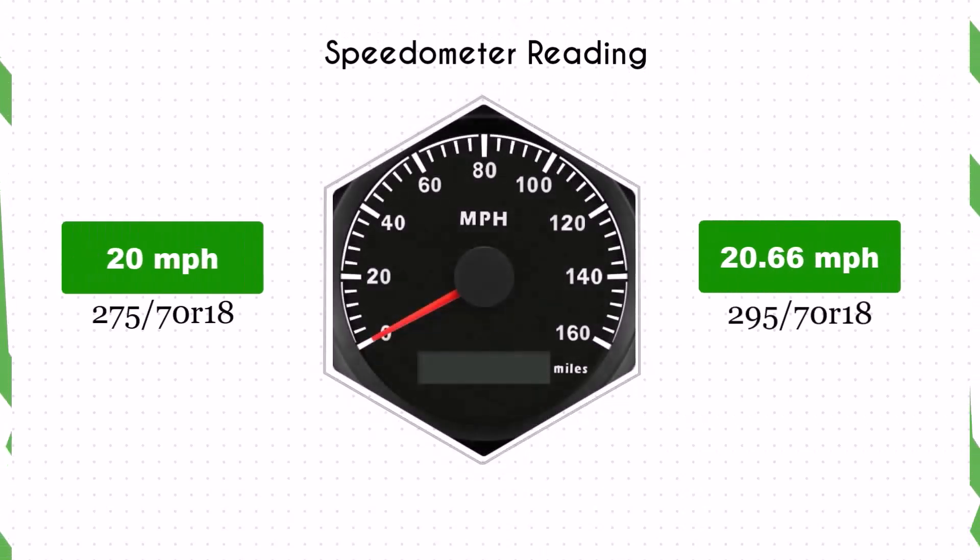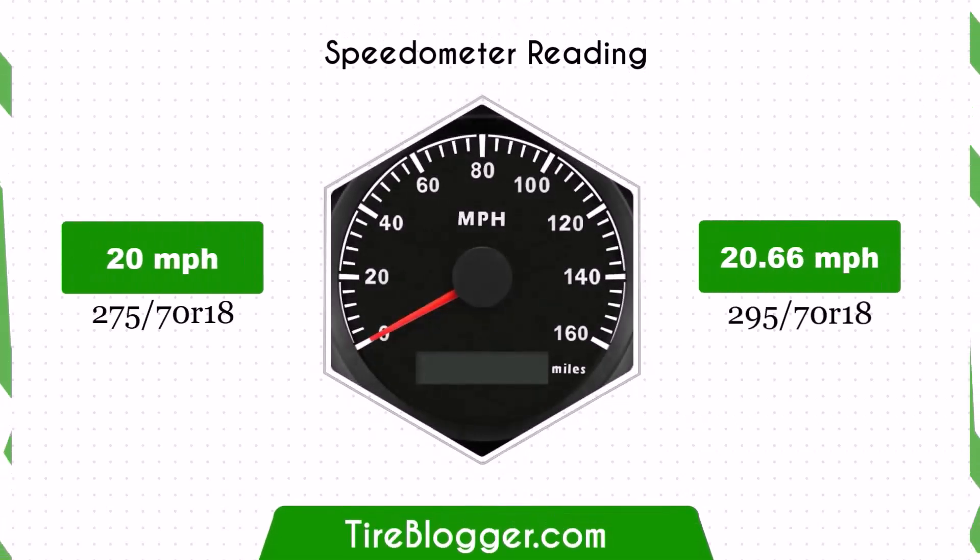With the larger 295/70R18 tires, the speedometer will read slightly lower than the actual speed. For example, at a speedometer reading of 20 mph, the actual speed will be 20.66 mph.